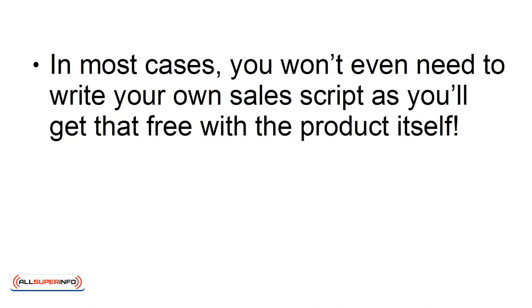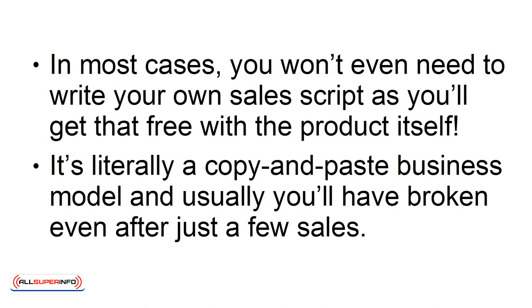In most cases, you won't even need to write your own sales script, as you'll get that free with the product itself. It's literally a copy-and-paste business model, and usually, you'll have broken even after just a few sales.